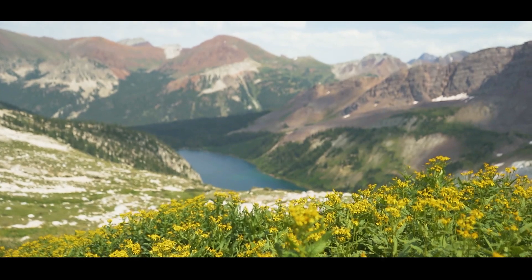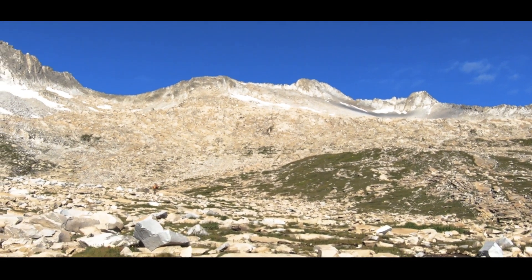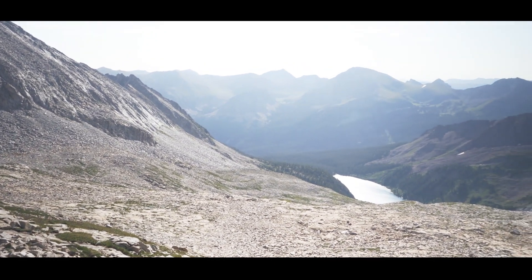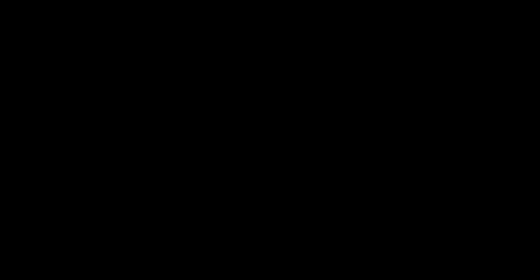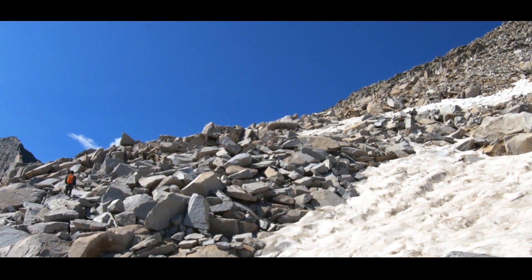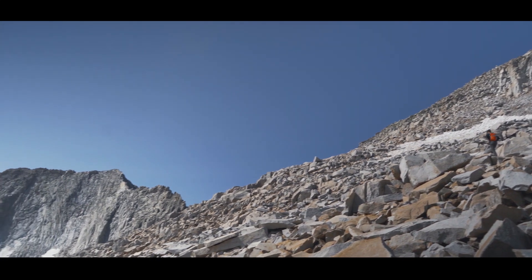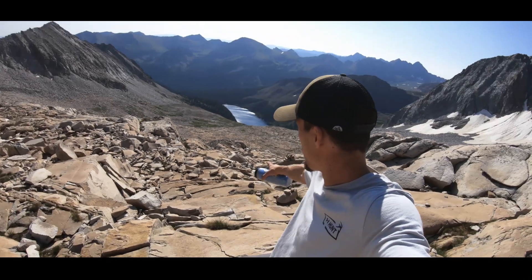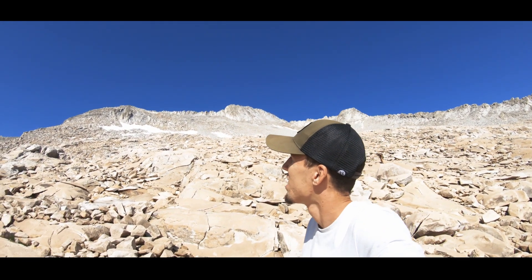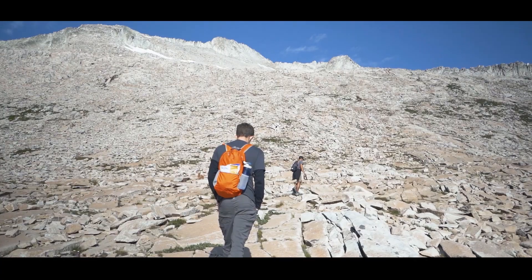We finally made it up above the treeline and had our eyes set on the peak. That's where we came from — Moon Lake. We're almost there. We've got to do that peak right there. Probably another 800 feet of elevation gain, about 13,000 feet I would say. And it's getting harder to breathe. There's less air up here and I feel really tired.